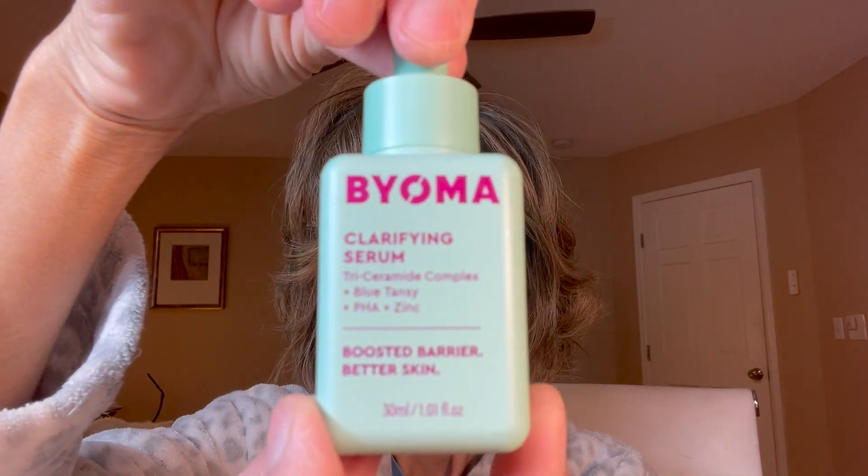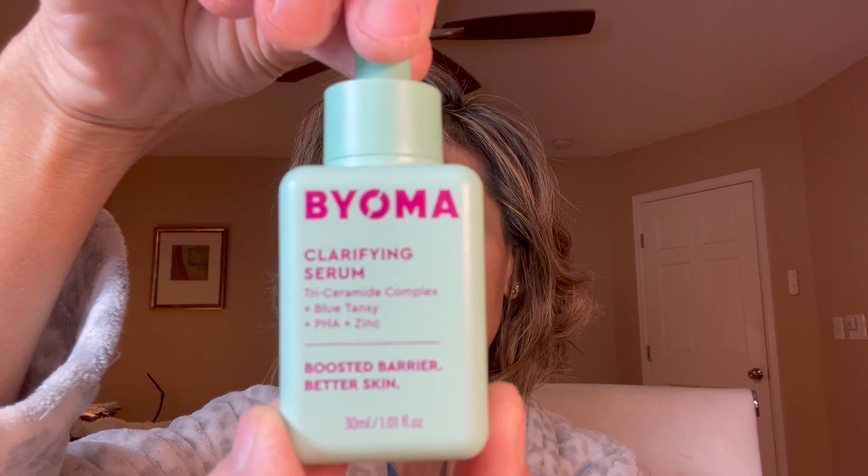Here is the clarifying serum that I love so much. I just tap it on my skin — it absorbs instantly, makes my skin feel so soft and almost like glass. I really, really do love this serum, and it's the one product out of the three I would repurchase. This is a great clarifying serum to smooth out your skin, make it look like glass, and calm any inflammation.